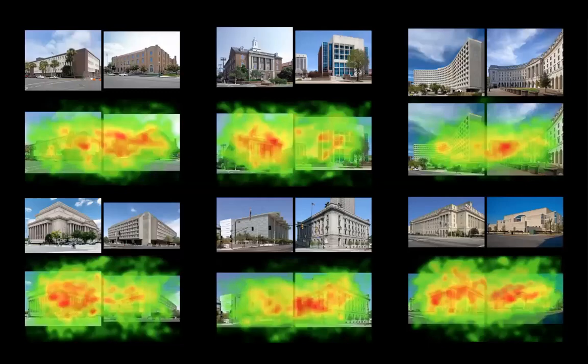After displaying side-by-side images of modern and traditional style architecture of federal buildings for 12 seconds at a time, we generated these heat maps, which is the aggregation of the visual data collected from over 60 people for each particular image slide. The red spots on these heat maps indicate where there was the most visual attention. The yellow spots indicate some visual attention. Green spots indicate a little visual attention. And where there was no color, there was no attention at all.